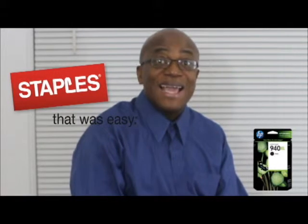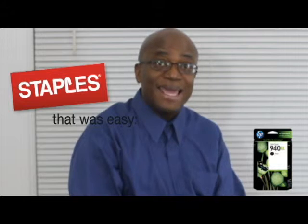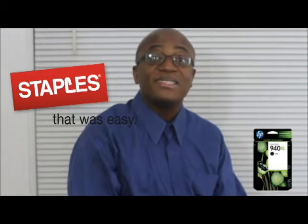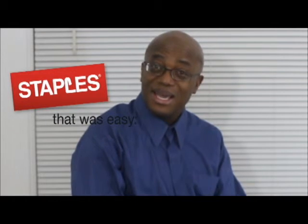Ever since that day, the office workers have been happier. Even the janitor has been more involved. And the new office manager. I save the company big by buying HP ink and toner from Staples. With the rewards, I get 5% back every day, $2 per recycled cartridge, and fast delivery — plus it's free.